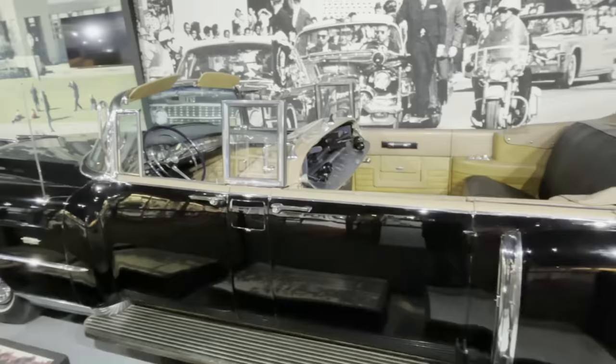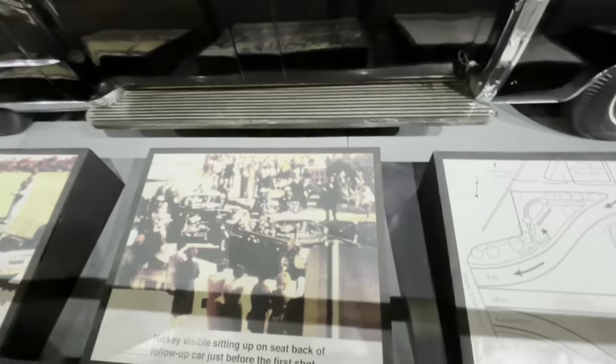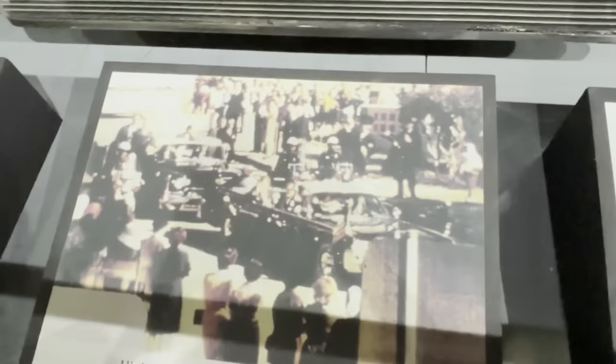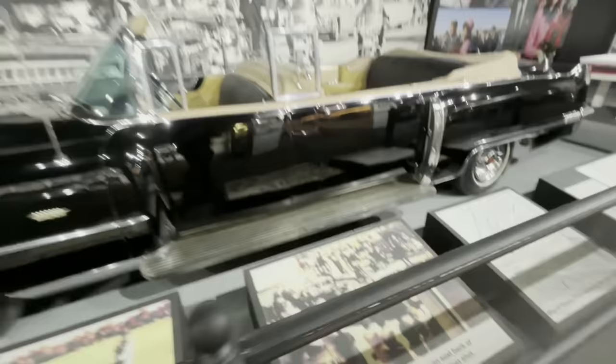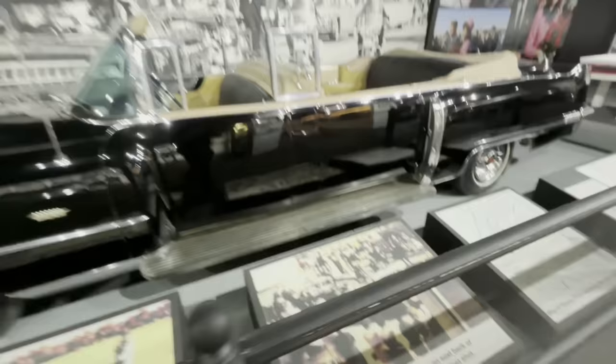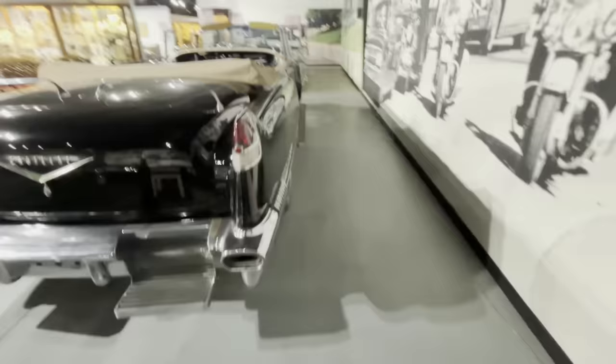The actual car Kennedy was riding in is at the Ford Museum in Dearborn, Michigan — it was repurposed over time after the assassination. But here are some photos of the motorcade; that's the one Kennedy was in, and this car right in front of us is that follow-up car right there. They also have several images from the famous Zapruder film. It's just amazing being able to see this. Along the runners is where Secret Service agents would have been stationed. These steps fold down so they could stand right there, and there's another runner along the side.